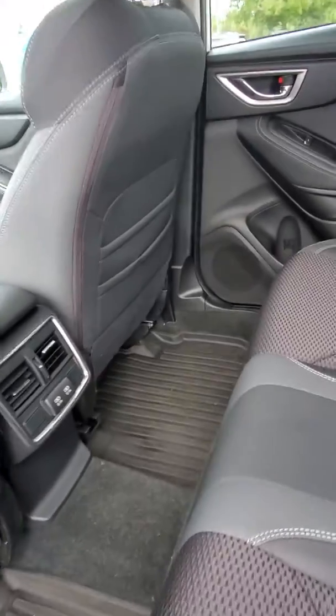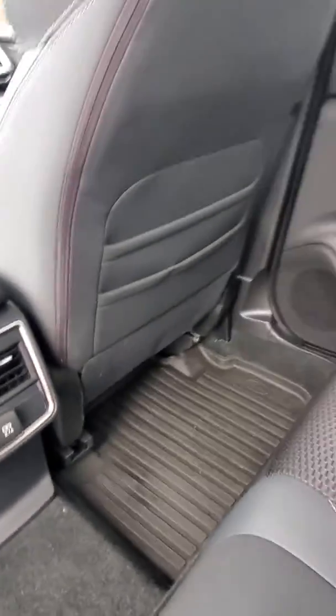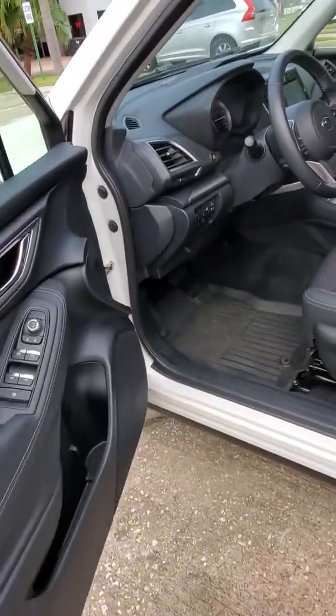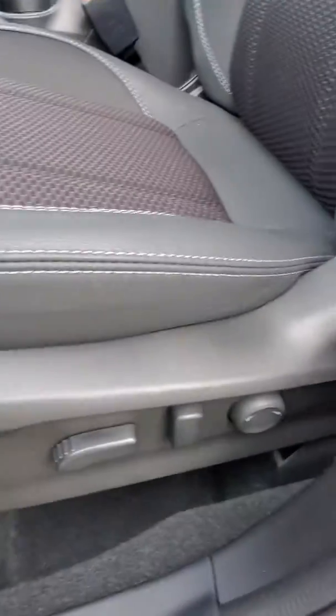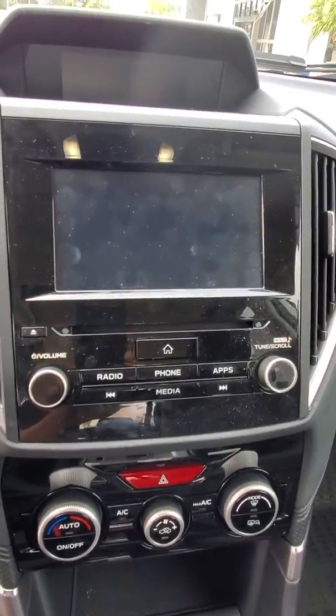It's got the black interior cloth, USB ports, AC vents in the back. There is a moonroof on there as well. Power seats. Nice and large display screen.